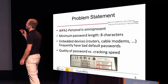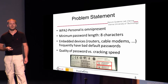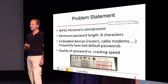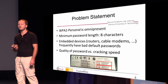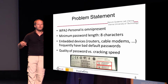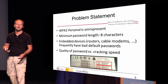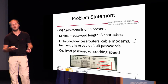So, what's the problem statement? As you might know, WPA2 Personal is pretty much omnipresent. Everybody uses it and the standard says that the minimum password length is eight characters. What we currently often see is that embedded devices, for instance routers, cable modems, or wireless 4G access points, use random passwords but they are often very weak — just eight characters long and sometimes even the character set itself is limited.